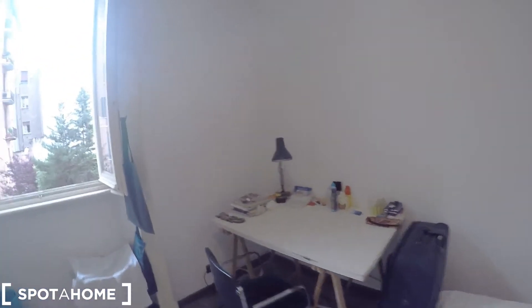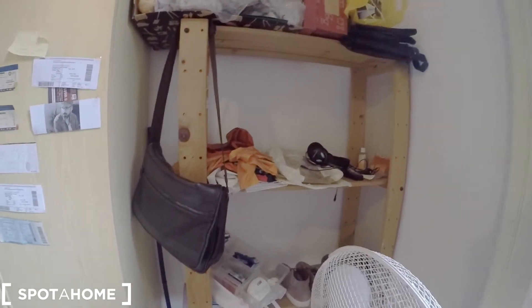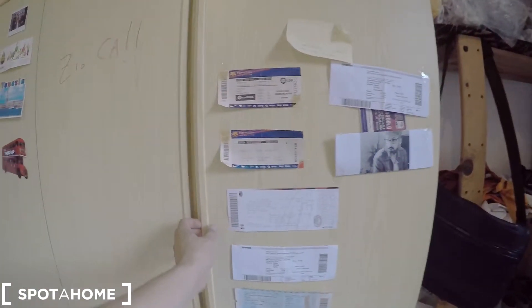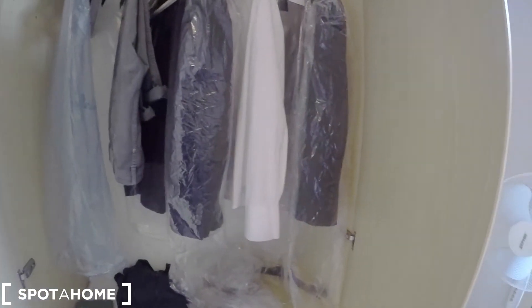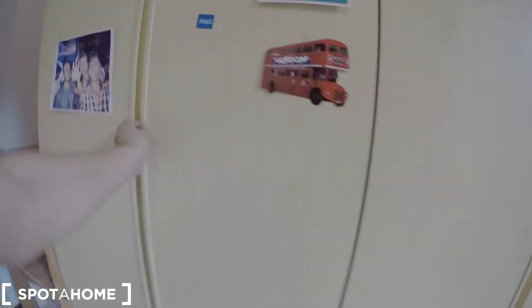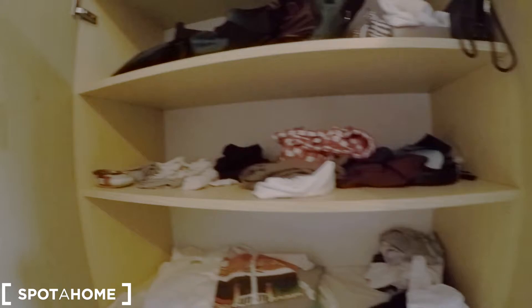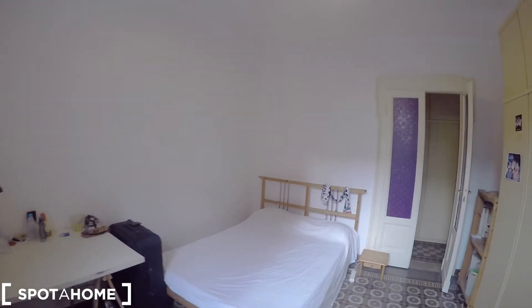Let's have a look at bedroom number two now. In this bedroom we have a double bed, a desk with a lamp, and a seat. We have a laundry basket, a shoe shelf used as storage, and a standalone wardrobe. Just to show you how the space is — remember that at the moment someone is living here so it's a little bit messy.